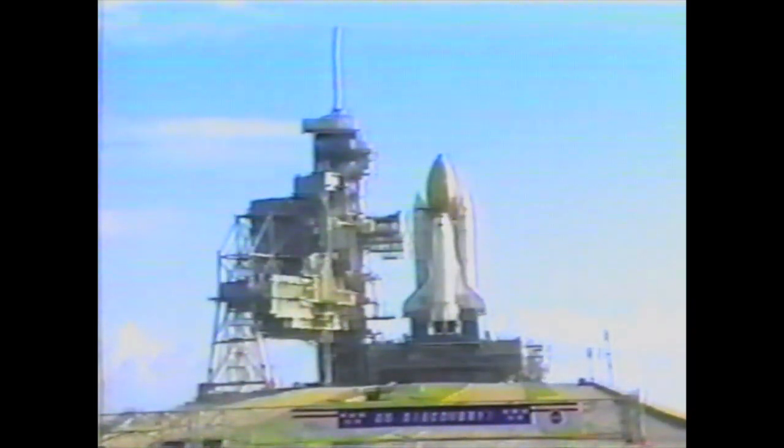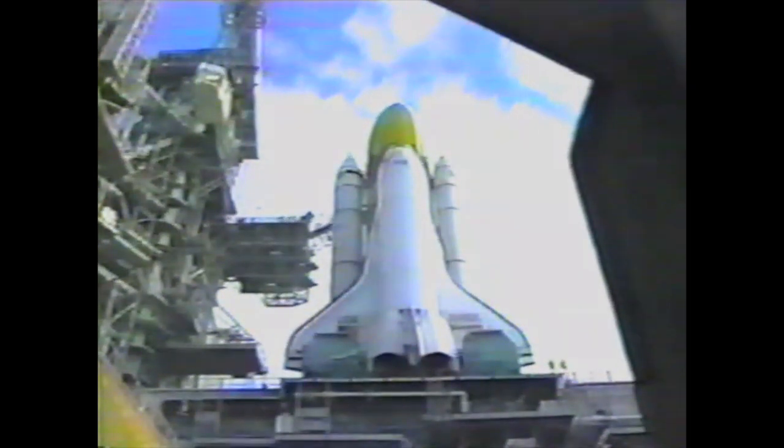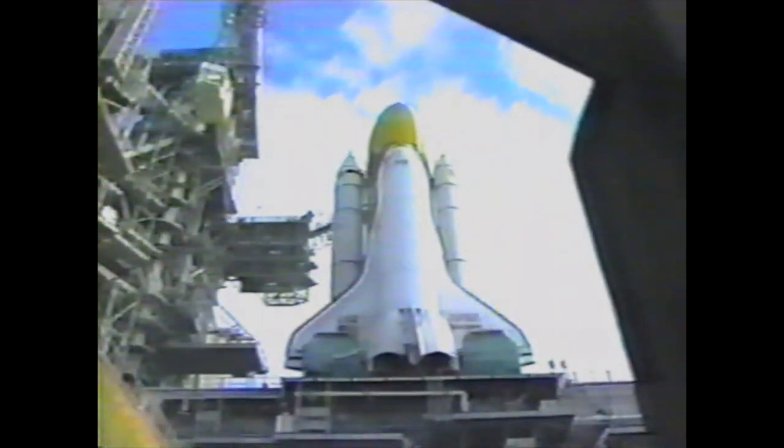Discovery was rolled out to pad 39A on about July 14th. Discovery's last flight was STS-82, which was conducted earlier this year.